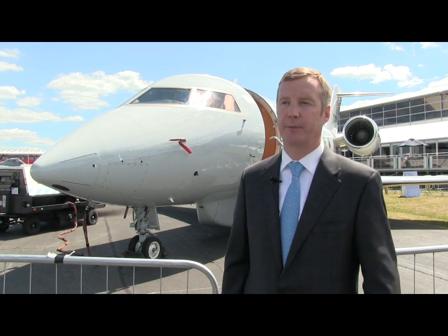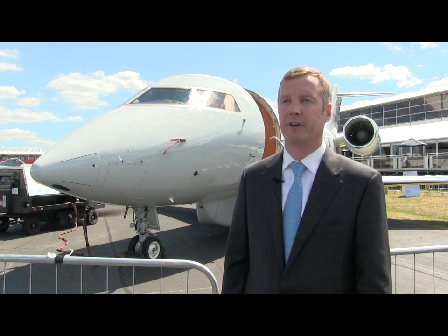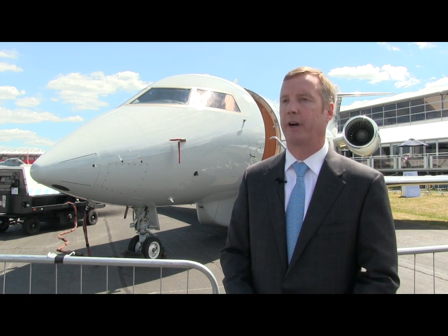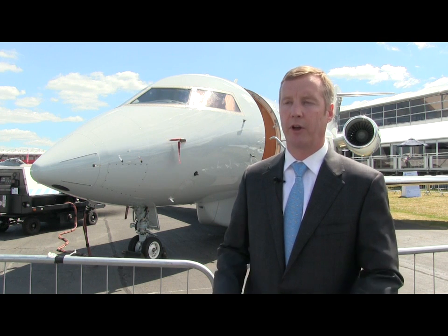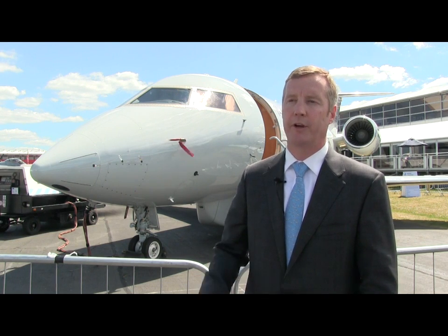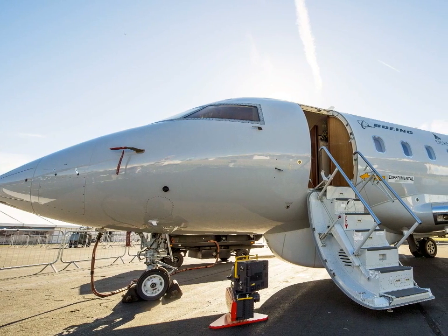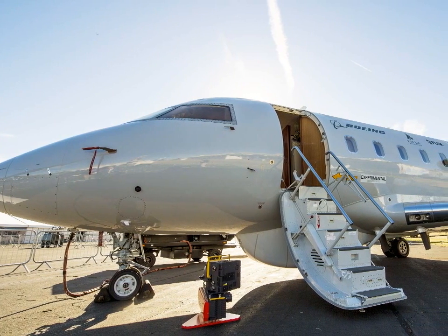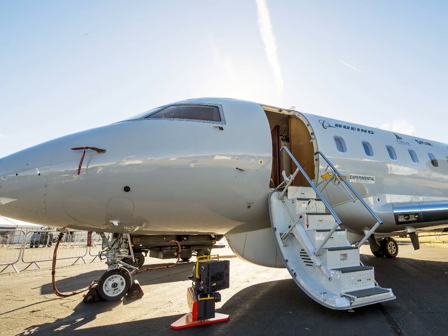The objective customers and market for this aircraft are countries and customers that don't need to do anti-submarine warfare or anti-surface warfare. Although we're leveraging the P-8, we don't have those capabilities on board. But for other maritime patrol missions — economic exclusion zone, fisheries protection, basic maritime surveillance, and harbor protection — the MSA is the ideal aircraft.